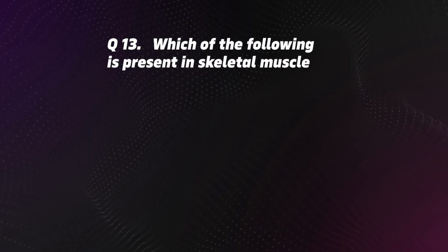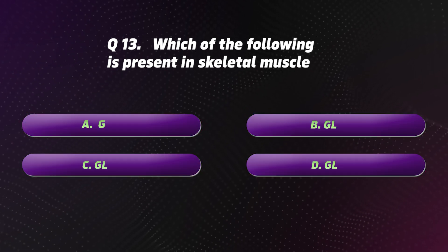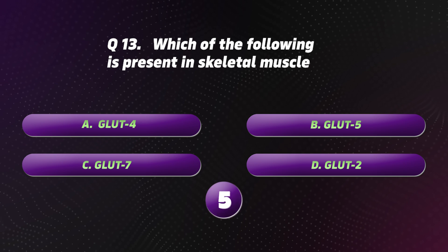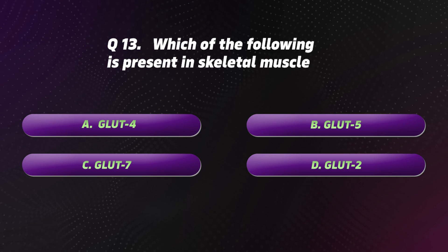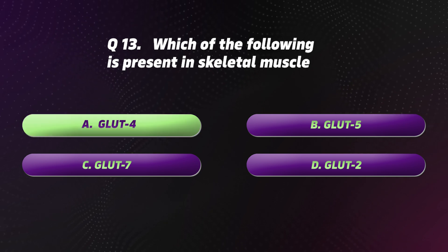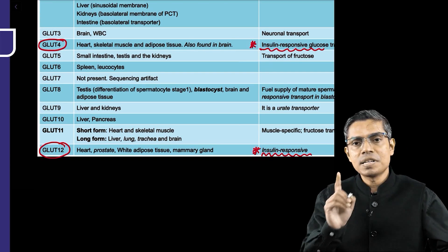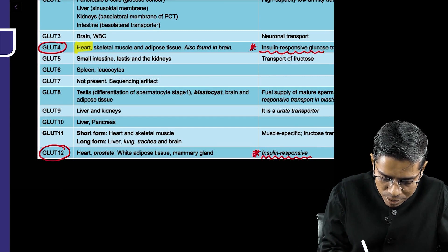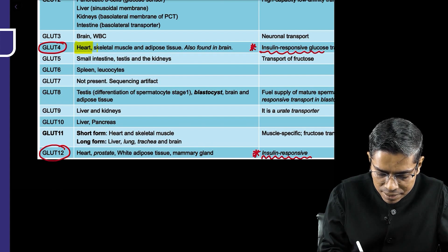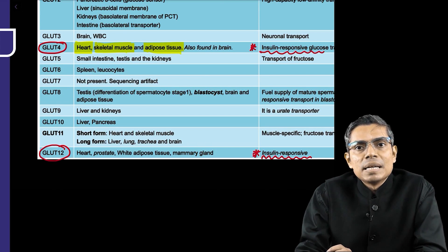Question 13: Which of the following is present in skeletal muscle? Options: A. GLUT4. B. GLUT5. C. GLUT7. D. GLUT2. The correct option is A: GLUT4. GLUT4 and GLUT12 are insulin-sensitive glucose transporters. GLUT4 is located at the level of cardiac muscles, skeletal muscles, and adipose tissue — mainly at the level of muscles and fat.